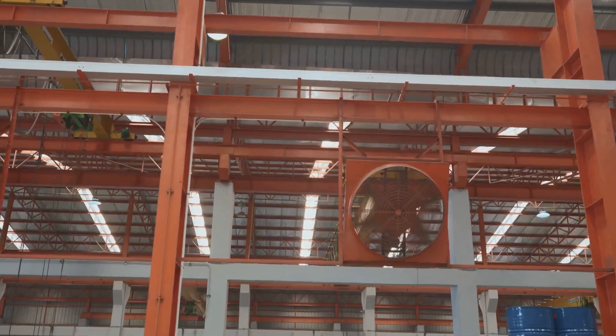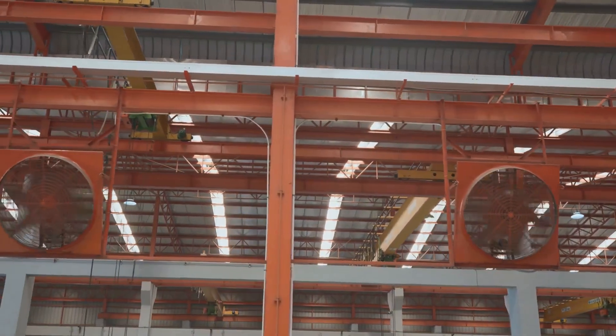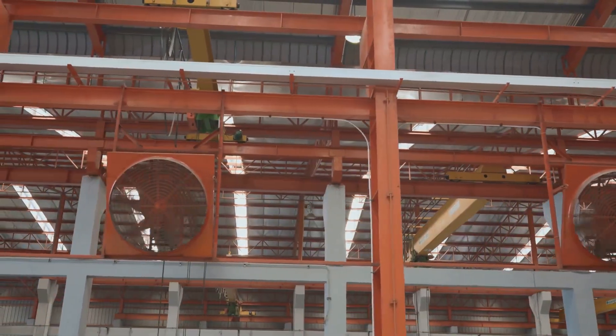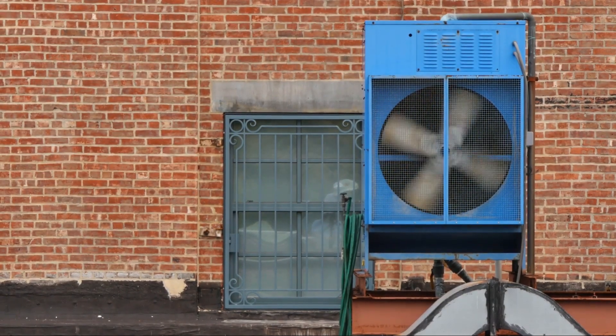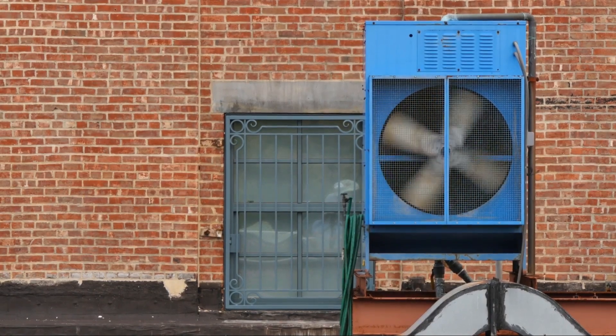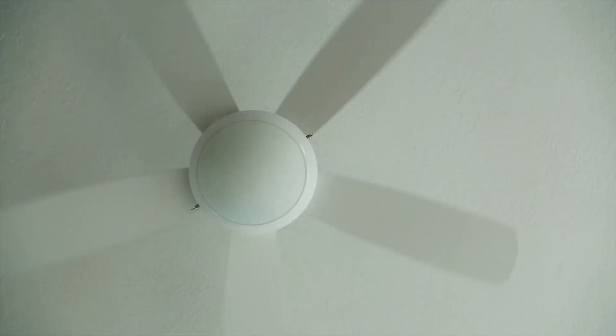Then we explored the feature kings — three fans that brought unique capabilities to the table. From remote control operation to energy-saving modes and even air-purifying features, these fans showed us that sometimes it's the special extras that make all the difference.